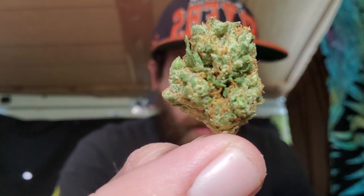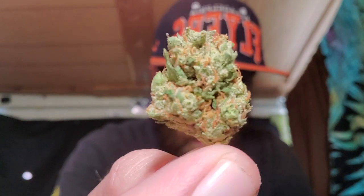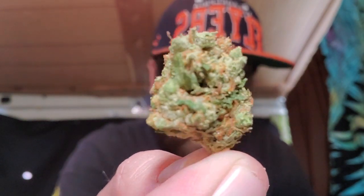It almost looks like the Triangle Sherbert — just a little bit darker green. The hairs are a little bit more orange, and there are more crystals on there. These are all good-sized buds here.